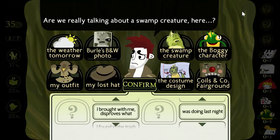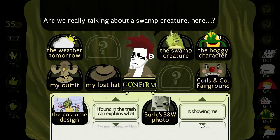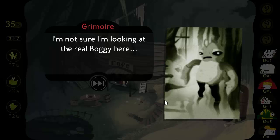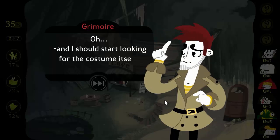Are we really talking about a swamp creature here? The costume design I found in the trash can explains what the black-and-white photo is showing me. My detective's intuition is kicking in. I'm not sure I'm looking at the real Boggy in that photograph — I think these designs I found in the trash can might be the answer. I'll ask around, see if anybody knows anything about this.